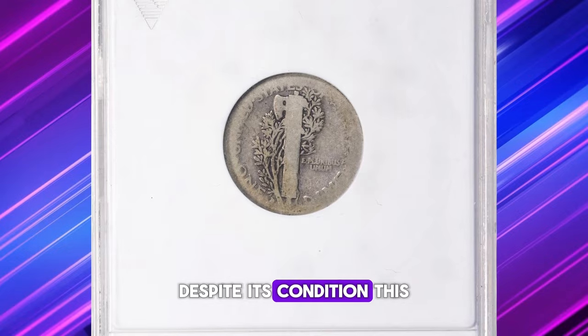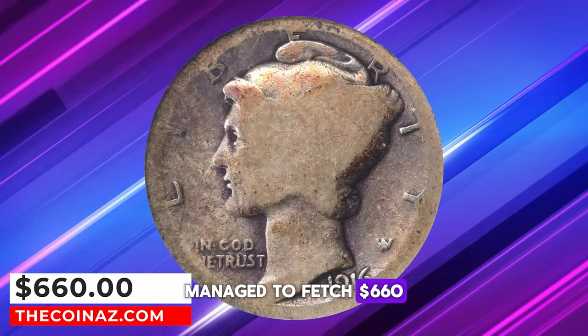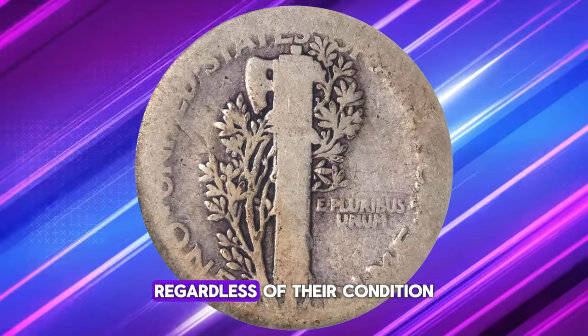Despite its condition, this particular dime, graded About Good 3 by ANACS, managed to fetch $660 at auction, demonstrating the enduring value and appeal of key date coins regardless of their condition.